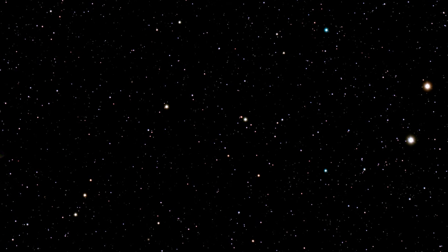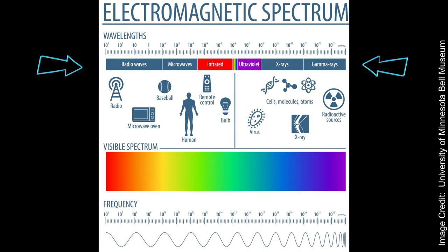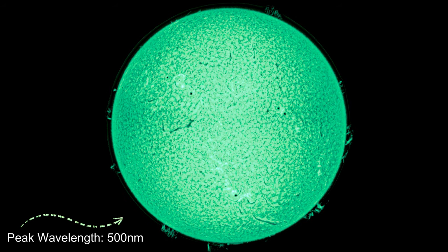Stars emit light across a range of wavelengths in the electromagnetic spectrum. Our sun produces electromagnetic waves in the form of gamma rays, x-rays, ultraviolet, visible light, infrared light, microwaves, and radio waves. Most humans perceive wavelengths in the visible spectrum through the eye using special cells called photoreceptors that turn light into electrical signals to the brain. Since the sun is producing the entire range of light across the visible spectrum, the sun appears white in the sky despite it peaking at 500 nanometers in the blue-green wavelength.